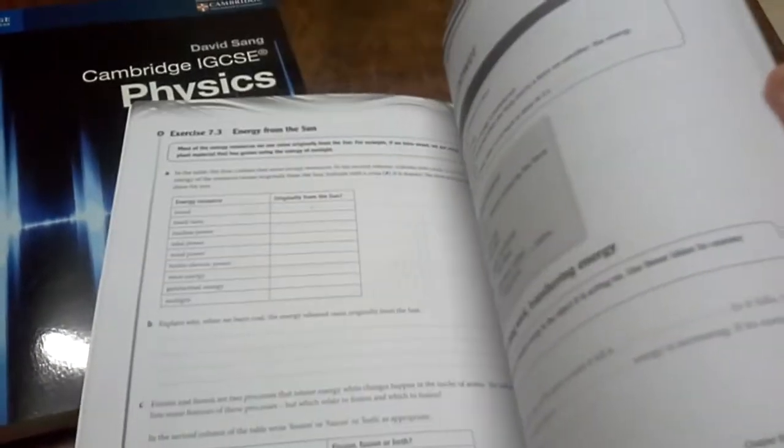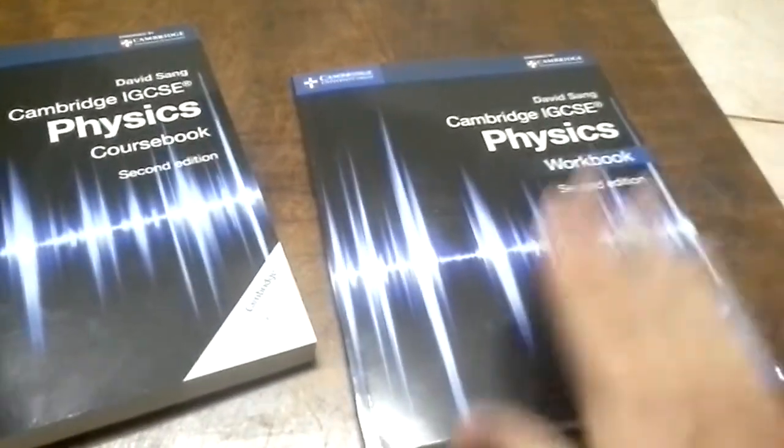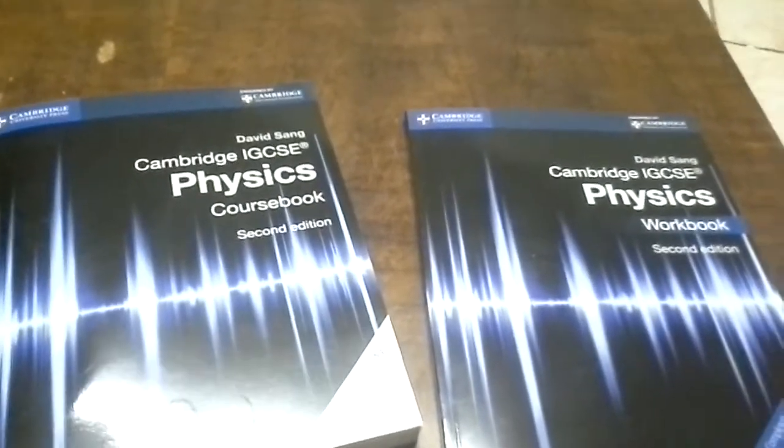The workbook is a little bit thinner and it's basically very similar to past exam paper questions, so it's fairly useful. It's not in colour like the course book, and honestly I don't know if I'd recommend the workbook — but the course book I think is pretty nice if you're doing IGCSE.